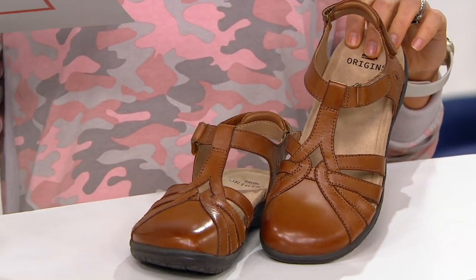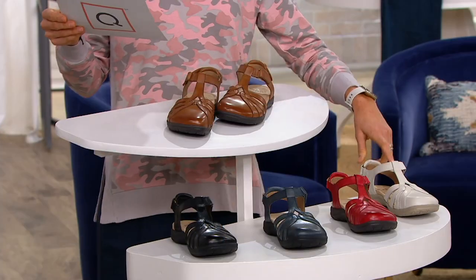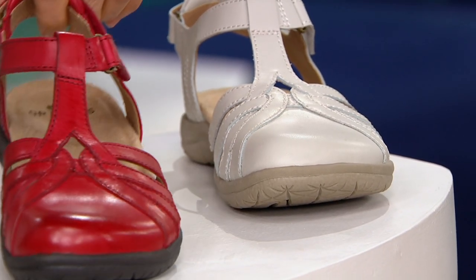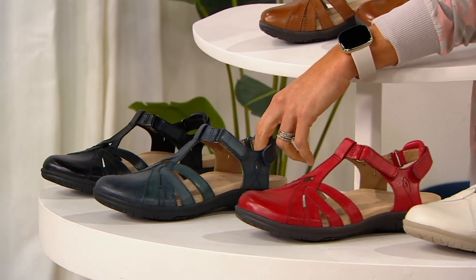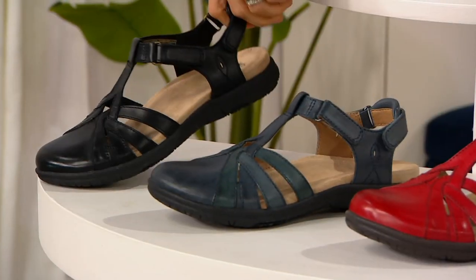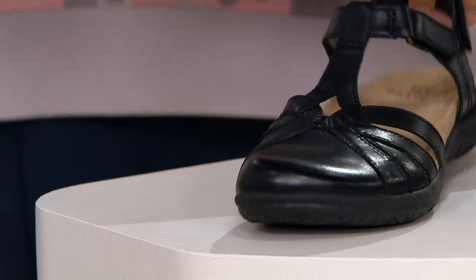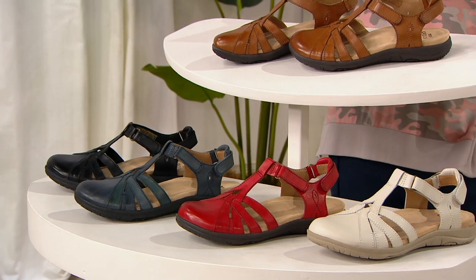Here are your color choices. This is called alpaca. This is called sand white. This is called bright red. This is called admiral blue. And here is your black. We also have one color on QVC.com called platinum — it's more of a metallic — though we don't have it on display here; if you go online you might be able to see it.